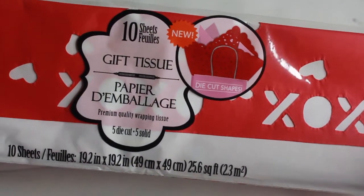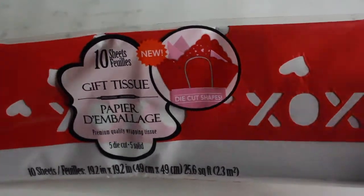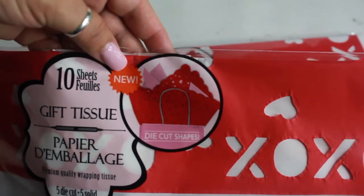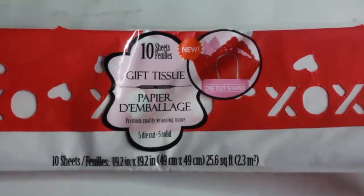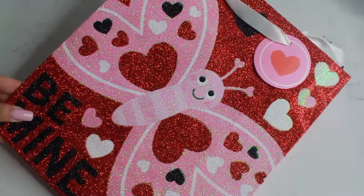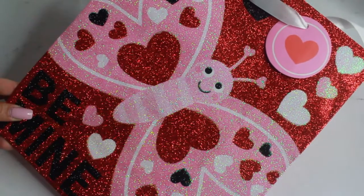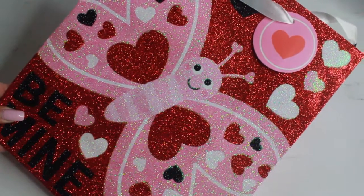I picked up some tissue paper — you get 10 sheets per pack and I got three packs. I thought it was cute that it's die-cut shapes, so I figured I can stuff the girls' Valentine's bags with that. The last thing I have is a gift bag for Ava — it says 'Be Mine,' has a cute little butterfly with hearts, and it's very glittery. Super cute!